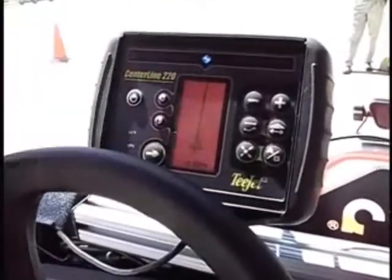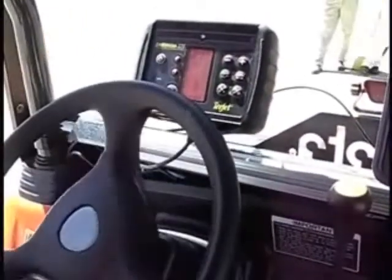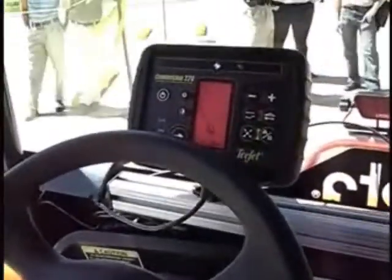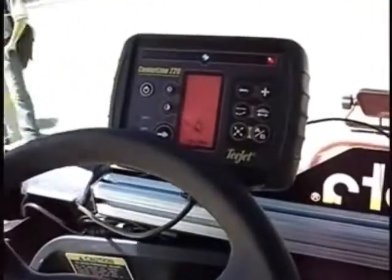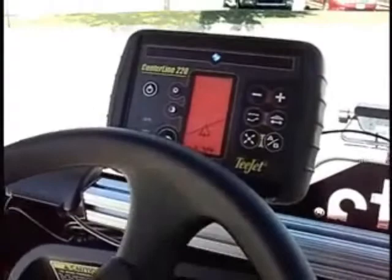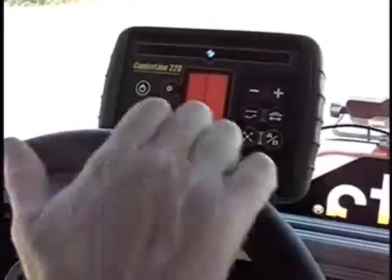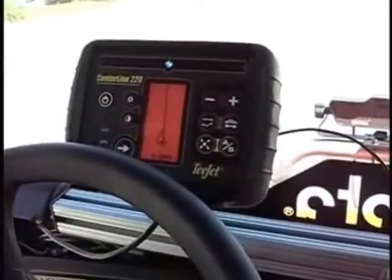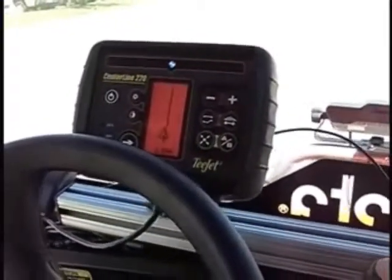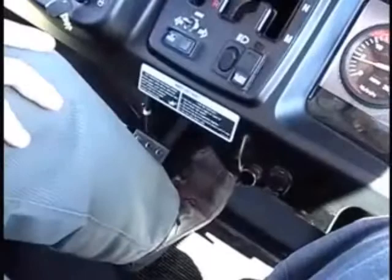As we move off of this guideline, you see the dotted lines to the side — that's our next path. As I approach that next guideline in our turnaround, it turns to be a solid line. So I'm just manually steering and getting near the area that I need to be in. But if I engage with my foot switch on the floorboard, it will automatically find the guideline.